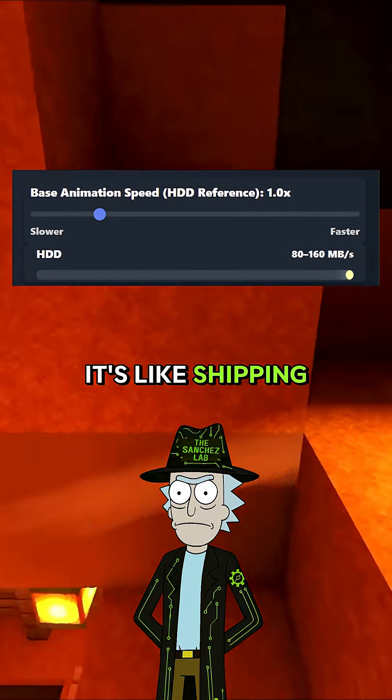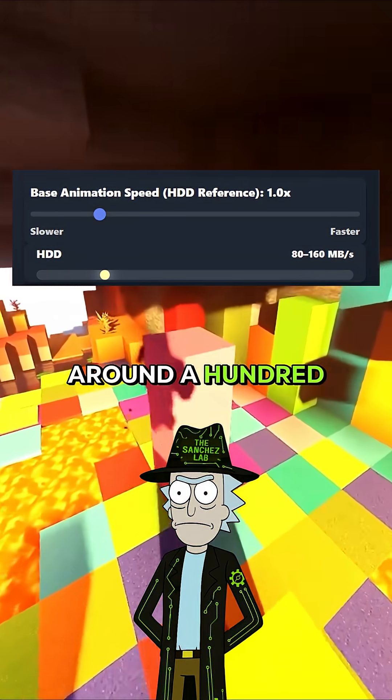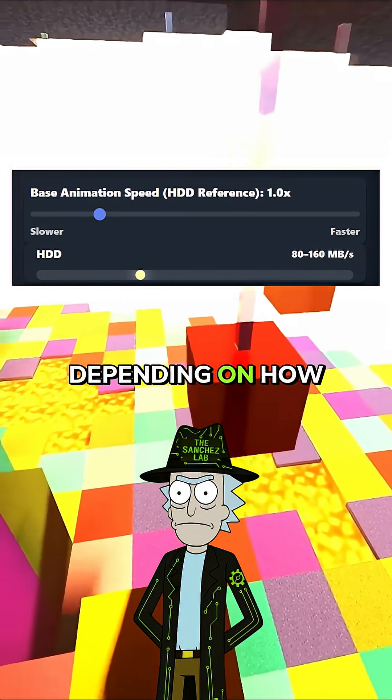Start with your hard drive. It's like shipping a crate overseas by cargo ship, Morty. It works, but it's slow. Around 150 megabytes per second, depending on how fast it spins.